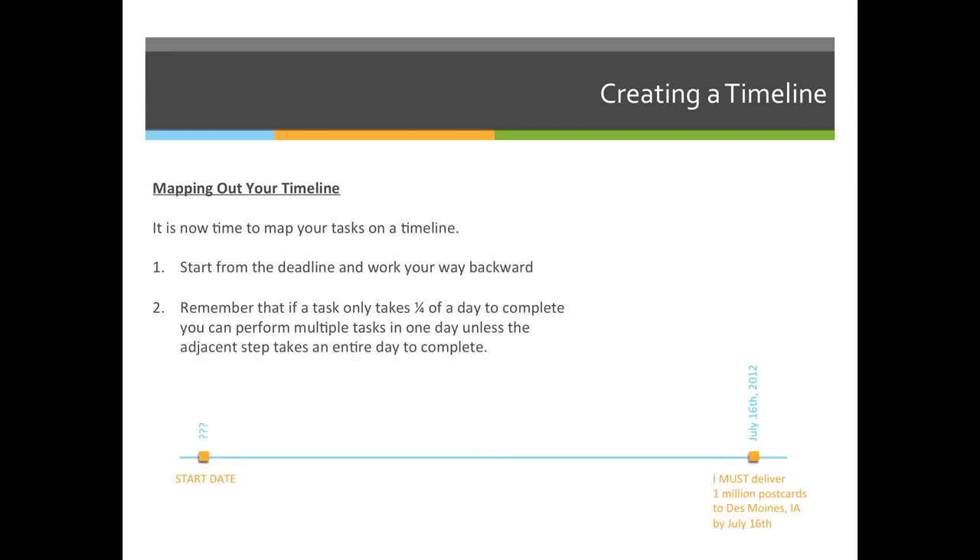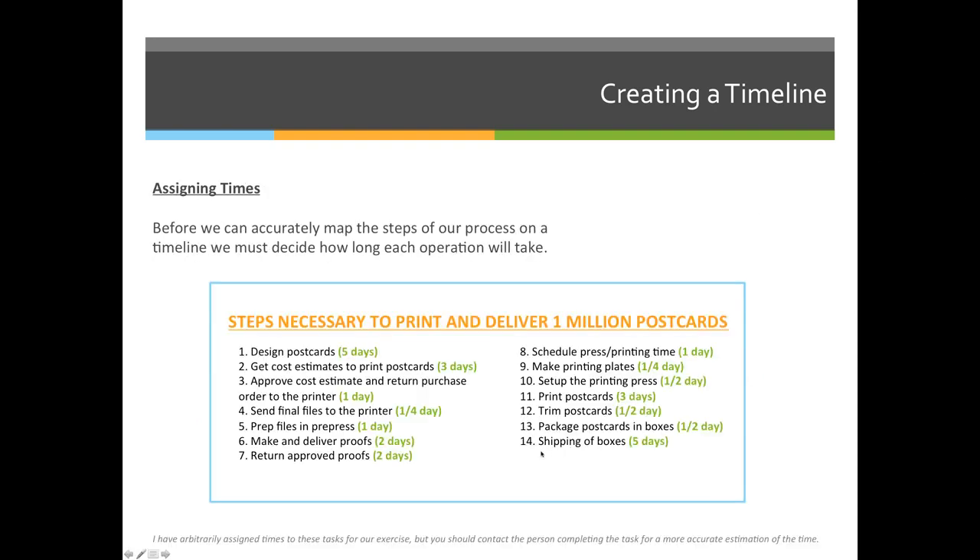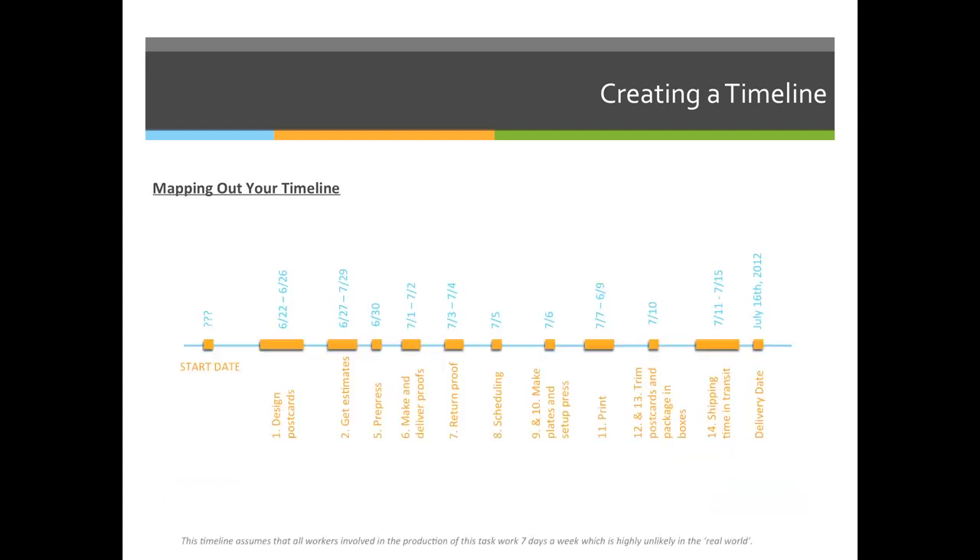Now that we have times, we can work backwards from our deadline and decide what the absolute last day we can start this project is. I've gone through every single step of my process and numbered them so you can see them. I've visually shown that shipping takes a lot more time than the day it actually delivers. Time in transit is 5 days, so it will be in transit on the 11th, 12th, 13th, 14th, and 15th to deliver on the 16th.